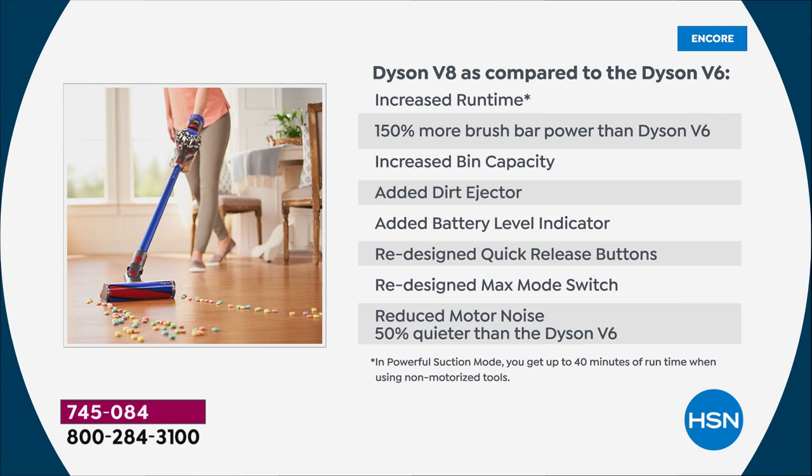With increased runtime, 150% more brush bar power than the V6, increased bin capacity, added dirt ejector, added battery level indicator, redesigned quick release buttons, redesigned max mode switch, and reduced motor noise — 50% quieter than the Dyson V6.